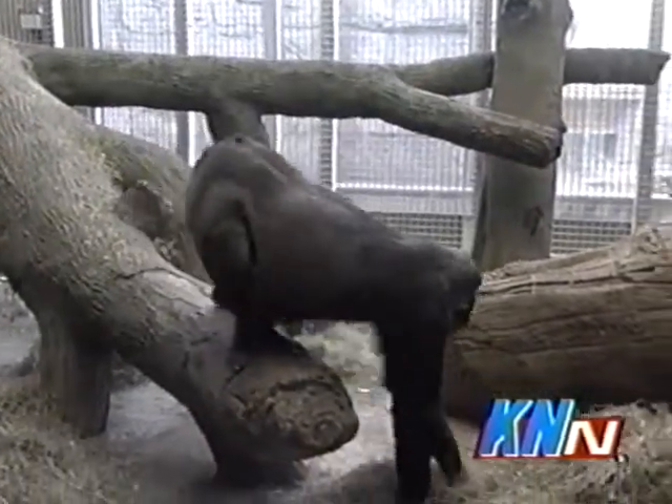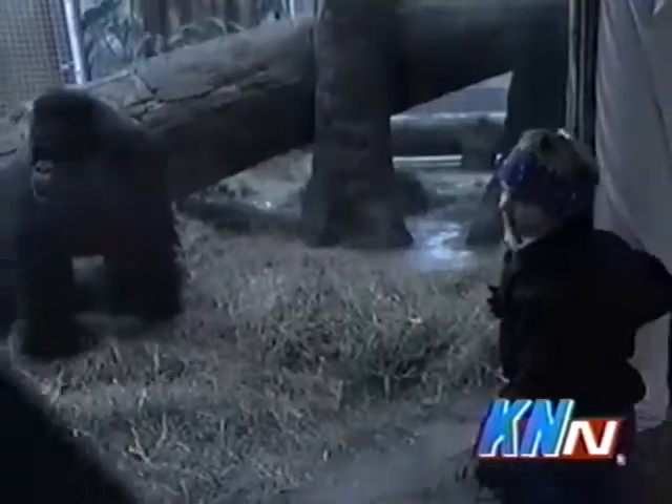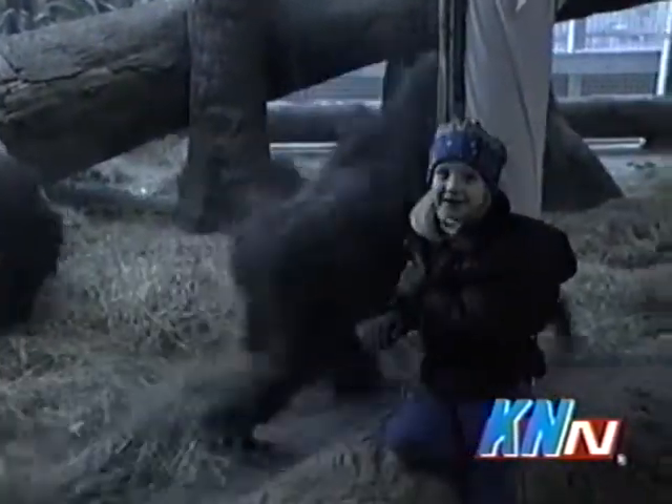This is Mumba, king of this jungle. He's 33 years old. He's wondering why I'm out there.